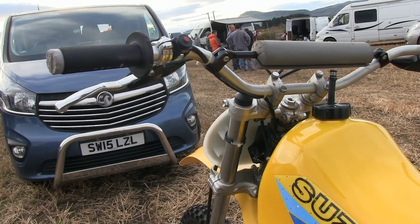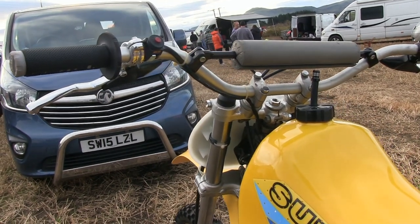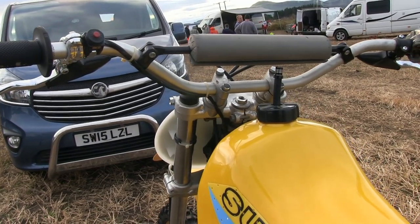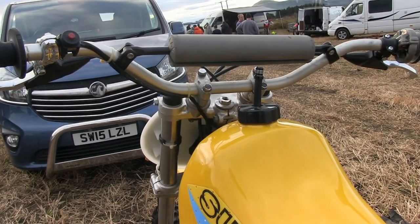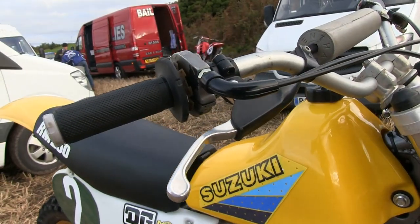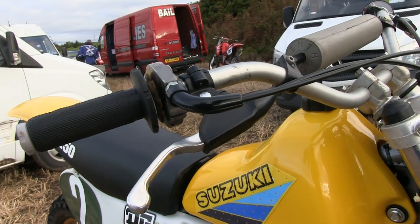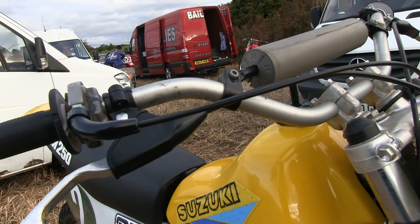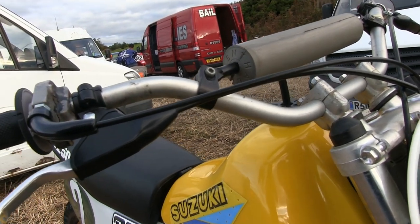As mentioned previously, this bike is not an original bike from 1981 although it's still sporting many of its period correct components and is still a very nice example of one of these iconic Suzukis.